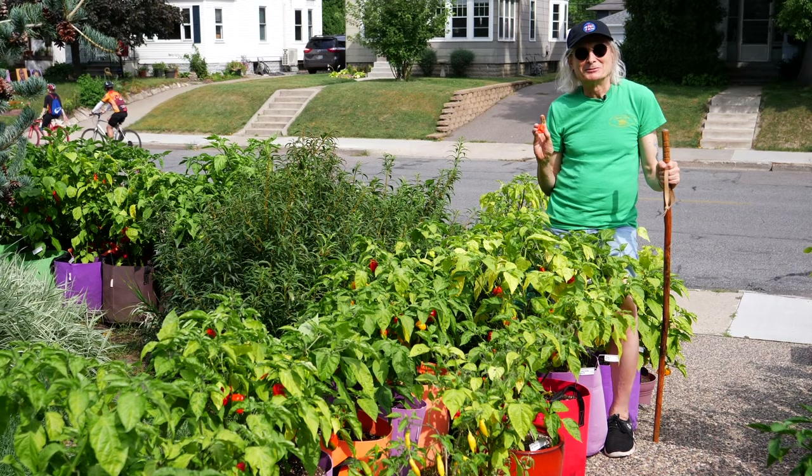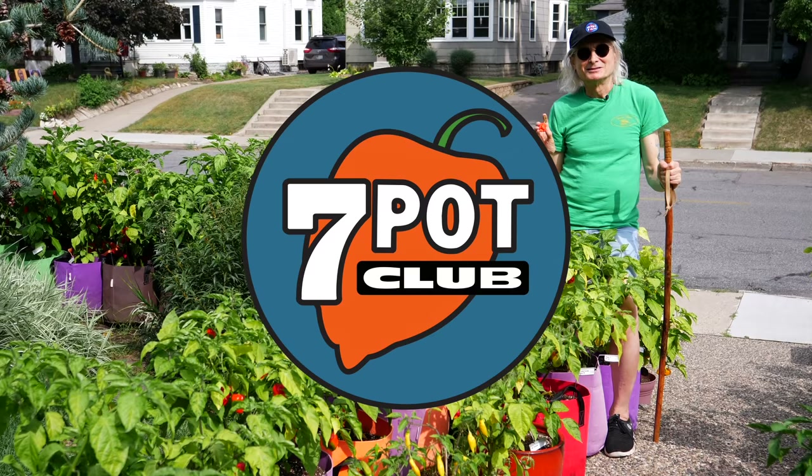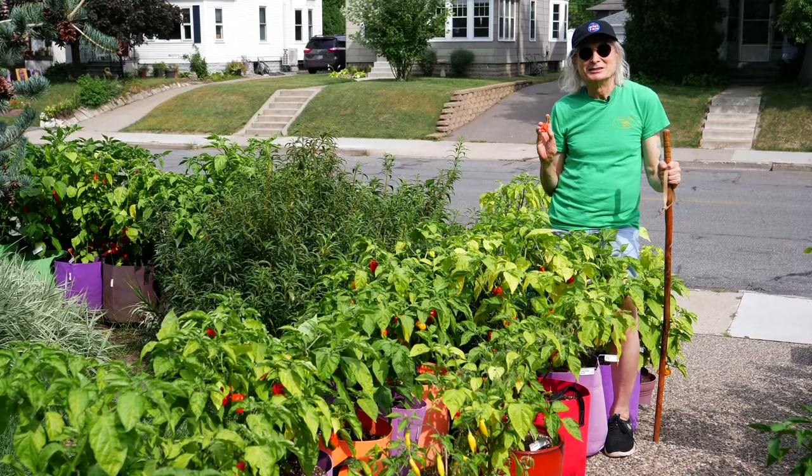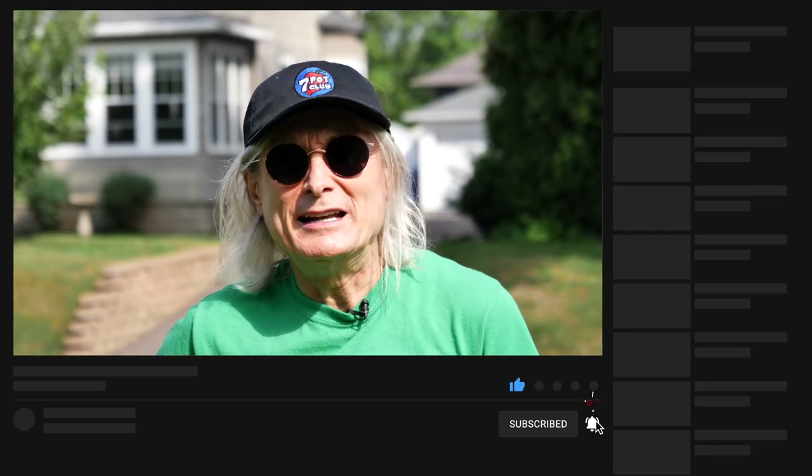Welcome to 7 Pot Club. I'm Rob. Today I'm going to walk the pepper path — that's what I call our front walk, because it's lined on both sides with pots and plants. This is part one of a two-part episode where I'll show you the varieties we're growing this year. In part one, I'm going to cover all the plants on the north side of the walk. If you enjoy our content, please like this video, subscribe to our channel, and tap the bell to be notified when we post new episodes.